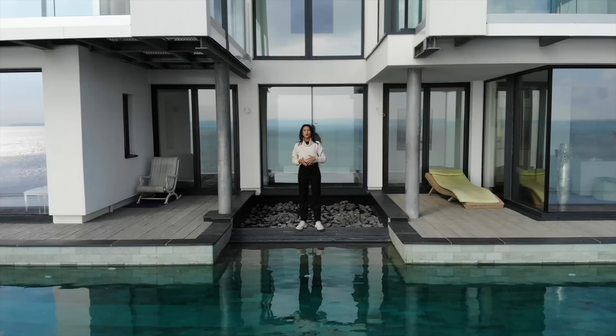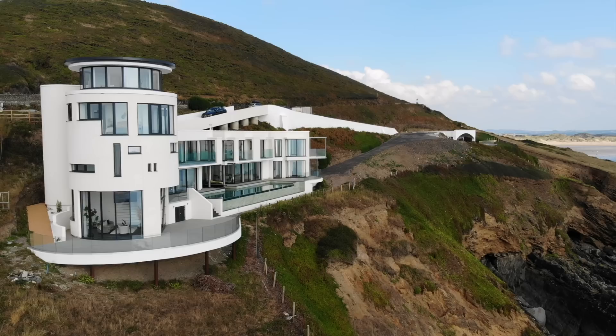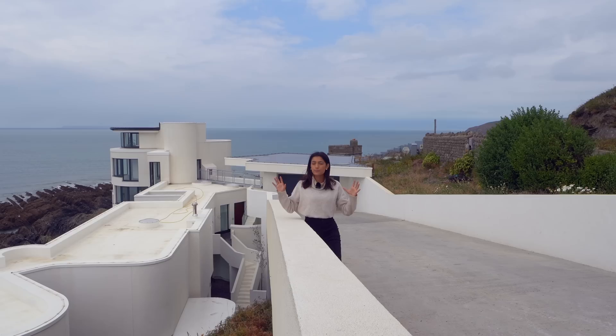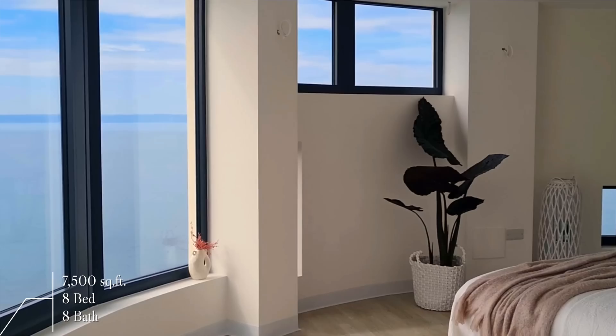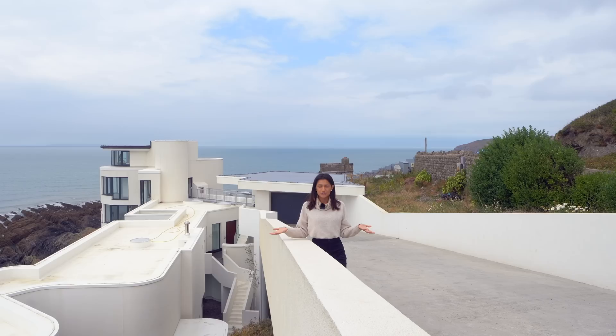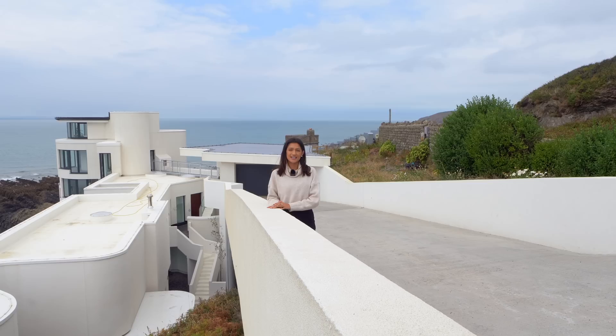Welcome to an extra special episode. Tom and I are taking you into this 10 million pound coastal home featured on Grand Designs and listed with Nick from Match Properties. This is Chesil Cliff House. Located in North Devon, the property has so much space at 7,500 square feet — up to eight bedrooms and eight bathrooms — with amazing features such as an infinity pool looking out to the bay and your own storm room. You've never seen the house like it is now.